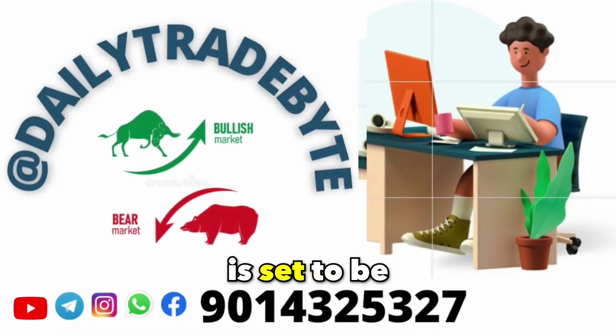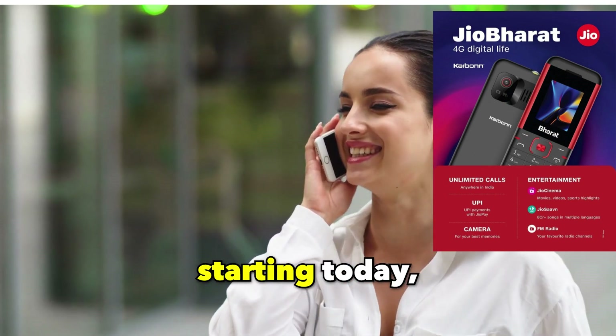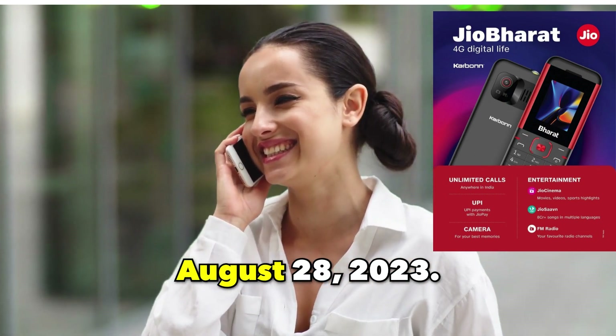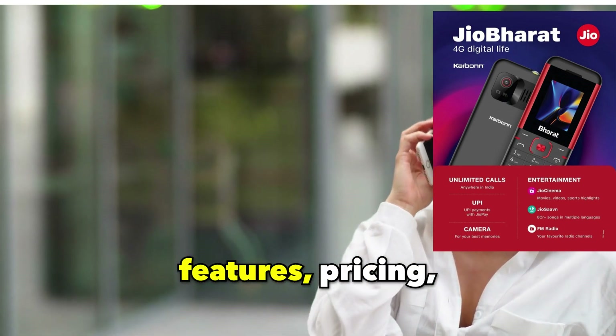Jio Bharat's 4G-enabled smartphone is set to be available for purchase on Amazon starting today, August 28, 2023. Discover its specifications, features, pricing, and more.